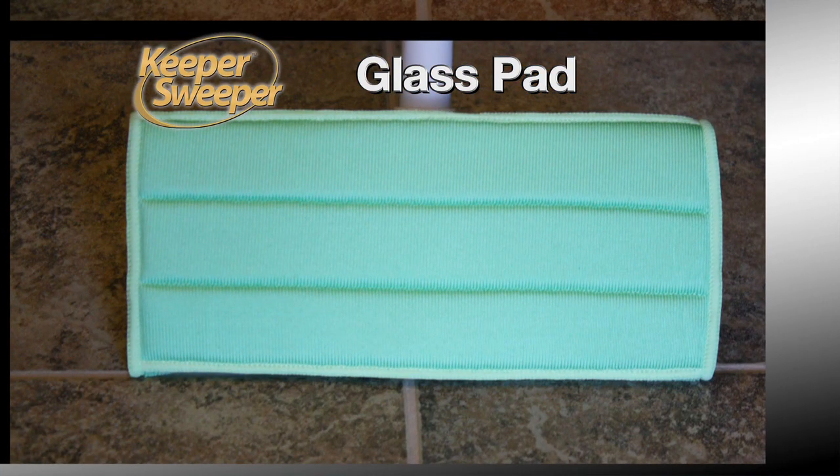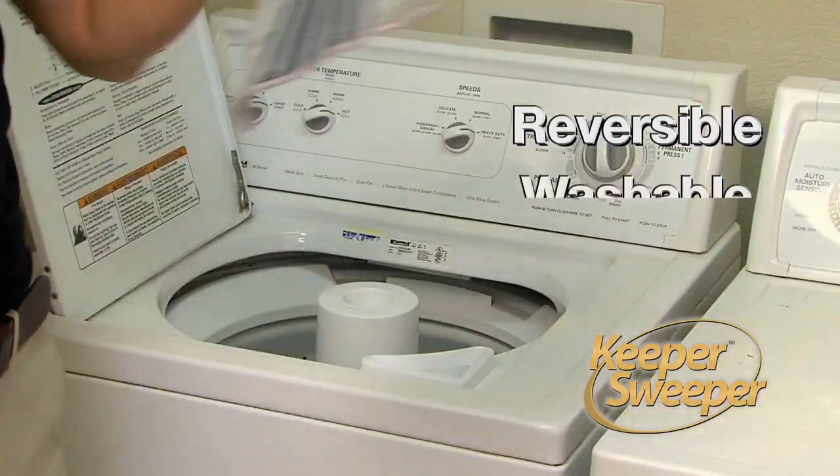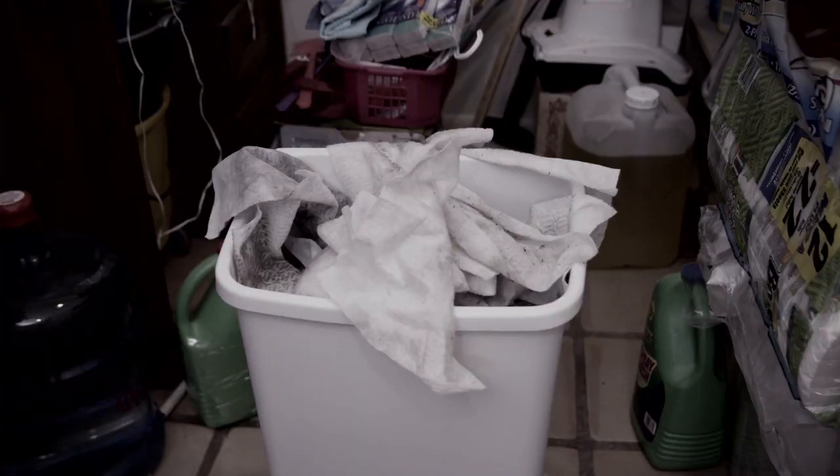And the scratch-free glass pad leaves glass doors and mirrors spotless with just warm water. All four pads are reversible, washable, and reusable, saving you over $200 a year versus disposable pads.